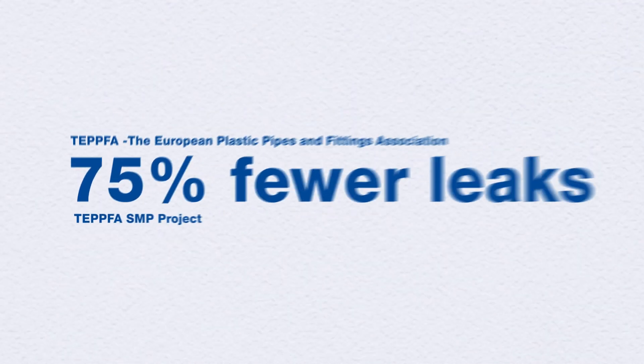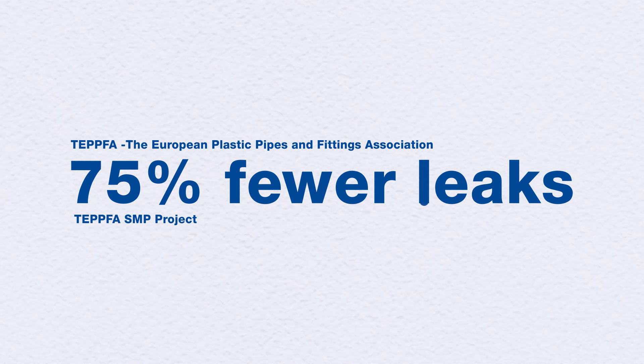In fact, according to the results of the Tepfer Sustainable Municipal Pipes project, plastic pipe systems have shown 75% fewer leaks than pipes made from more rigid materials.